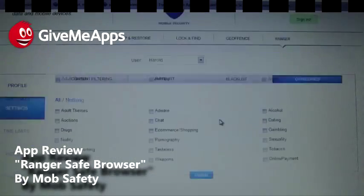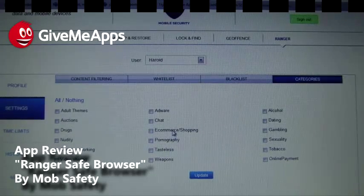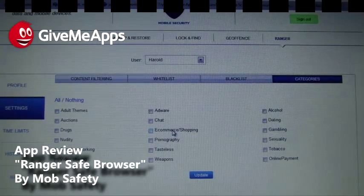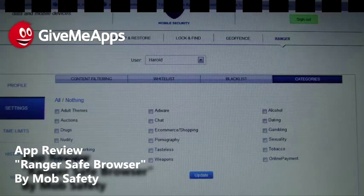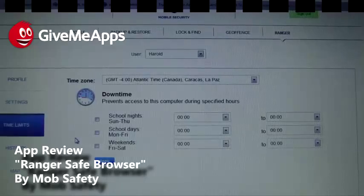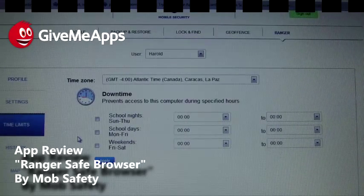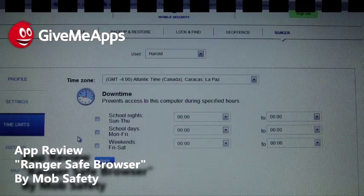And we have our categories — this is great, just like what you'd see on a desktop PC or Mac. It says adult themes, auctions, drugs, nudity, social networking, video sharing. So rather than filtering out individual tube sites, you can just select video sharing and social networking in one go. We also have time limits — that's awesome. For your kids: school nights are Sunday through Thursday, and weekends are Friday through Saturday. So if you want your kids online for only a few hours or even a half hour, you can set that right here.